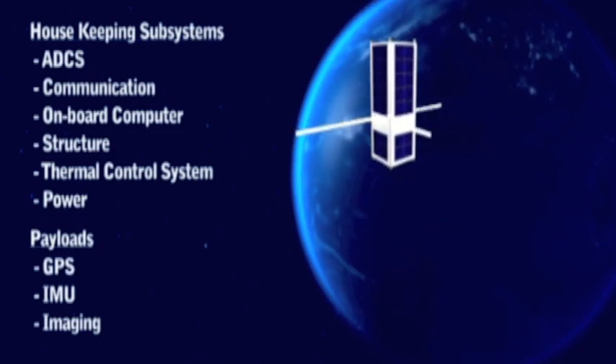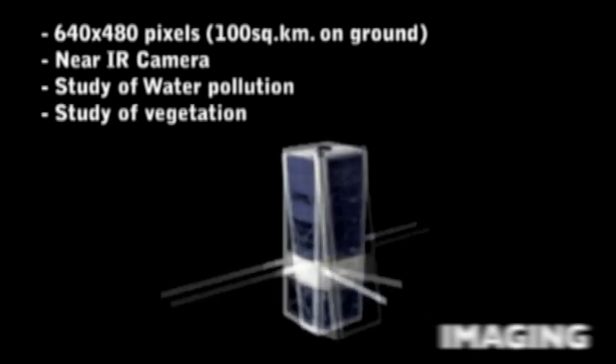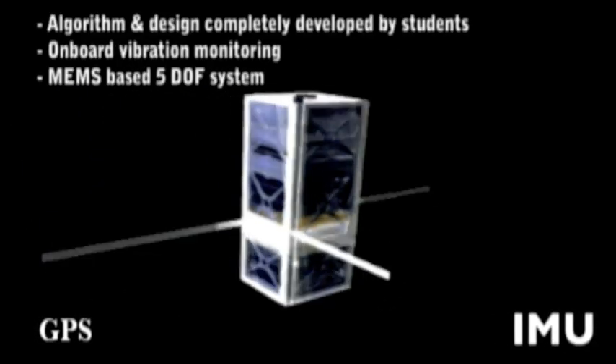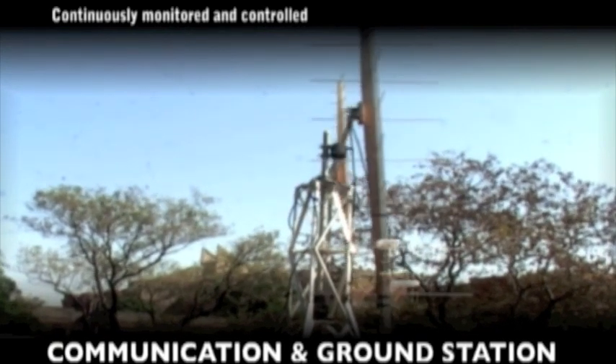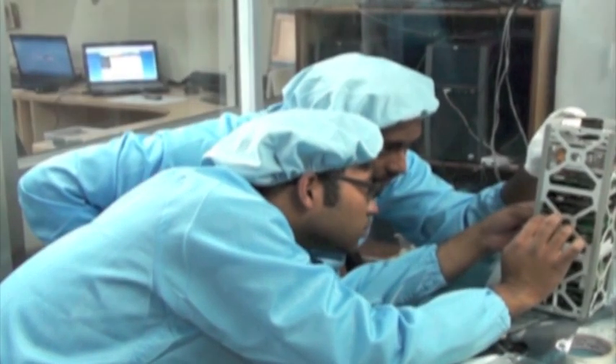The satellite comprises six housekeeping subsystems and three payloads, weighing less than 3 kg. The payloads include an indigenously designed camera for near-IR remote sensing, a GPS receiver working at speeds as high as 8 km per second, and an inertial measurement unit for vibration monitoring. Jugnu will transmit a beacon signal at all times, all over the earth. Experiments related to payloads will demonstrate the performance of the hardware and algorithms used in their design. Images collected will also be useful in studying vegetation and water bodies.